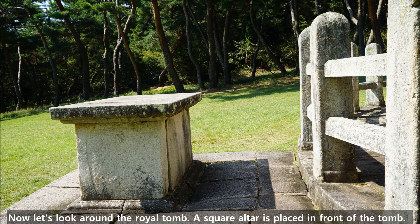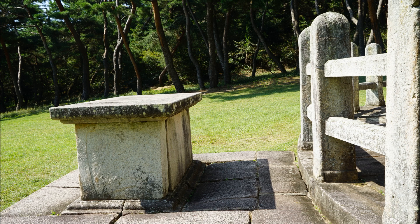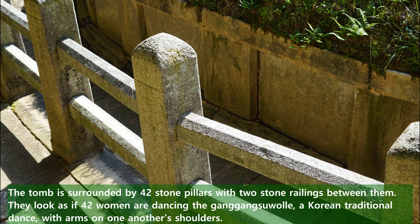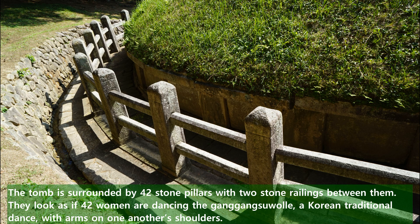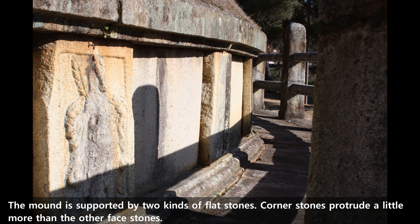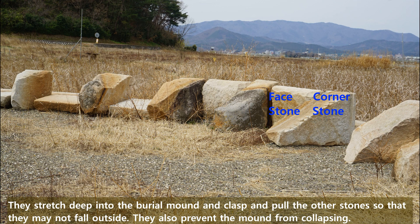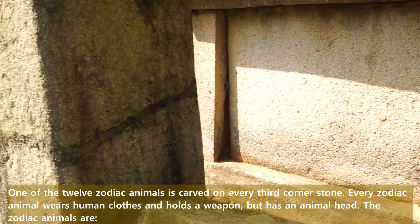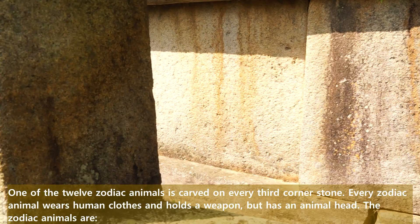Now let's look around the royal tomb. A square altar is placed in front of the tomb. The tomb is surrounded by 42 stone pillars with two stone railings between them. They look as if 42 women are dancing the Ganggang Suwole, a Korean traditional dance with arms on one another's shoulders. The mound is supported by two kinds of flat stones. Corner stones protrude a little more than the other face stones, stretching deep into the barrier mound to grasp and pull the other stones so they may not fall outside. They also prevent the mound from collapsing. One of the twelve zodiac animals is carved on every third corner stone. Every zodiac animal wears human clothes and holds a weapon, but has an animal head.